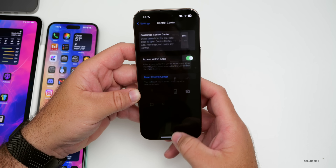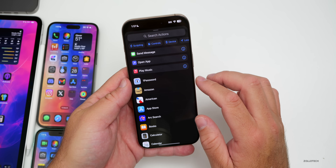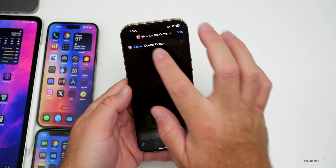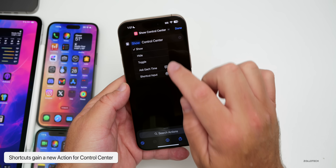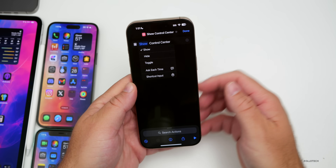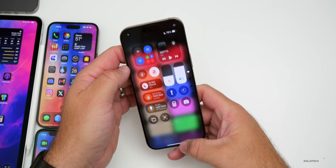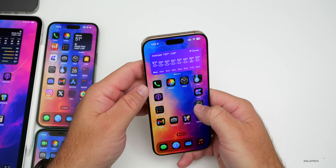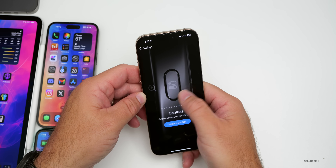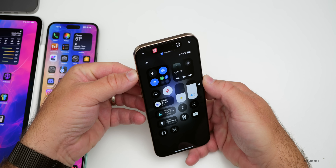Within Shortcuts, there's an update as well. If you type 'Control Center' in Shortcuts, there's a new action that allows you to Show Control Center — you can show it, hide it, toggle it, ask each time, or have a shortcut input. This is great because you can now assign Control Center to the Action button. Tap Done, assign it to show Control Center, and now pressing and holding the Action button opens Control Center.